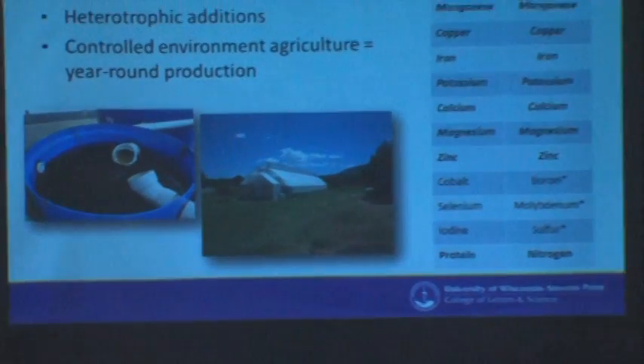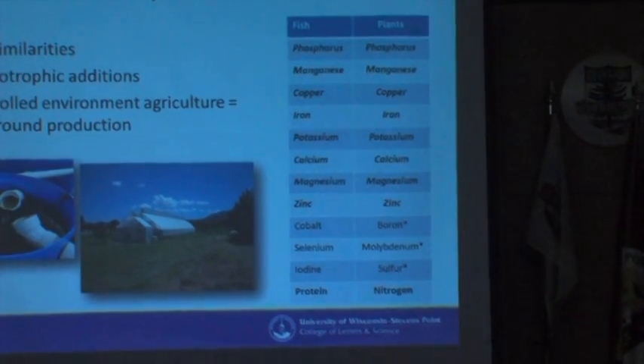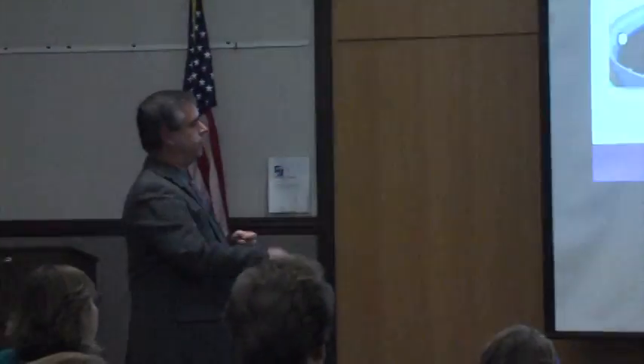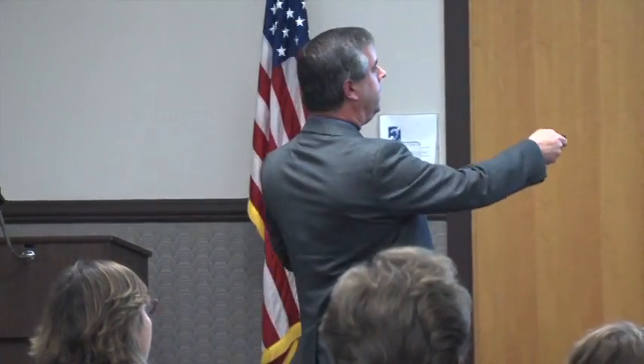Some people ask why does aquaponics work — how can you grow a plant and a fish together? I took the label off a bag of fish food and listed the main ingredients, then looked up the main nutrients that plants need. There's about a 70% overlap in what fish need and what plants need, and all you're doing is recycling that through the system. What doesn't match up is that fish need a little cobalt, selenium, and iodine, while plants need some boron, molybdenum, and sulfur — but all six are really micronutrients, so it's easy to tweak the system and add those small amounts. This is one of the core reasons why aquaponics works.